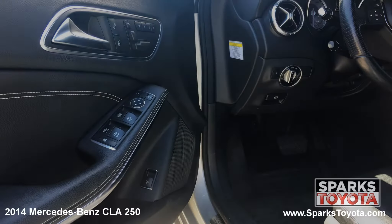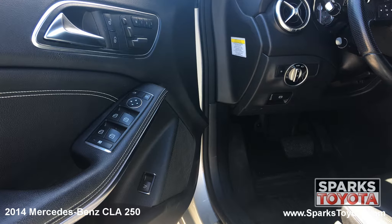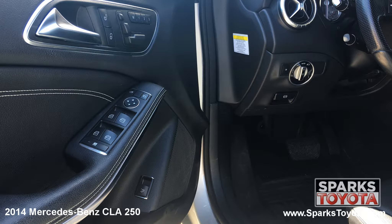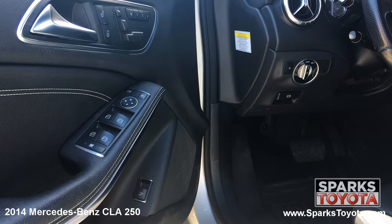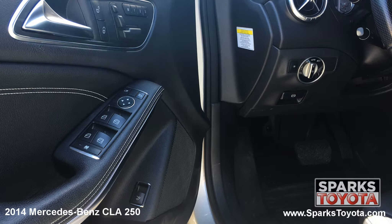Here are the easy to reach controls for the power side mirrors, the headlights, the parking brake, the trunk release, the driver seat power controls and memory features, the door locks with auto lock, and the power windows with express up and down.